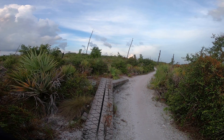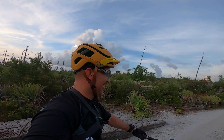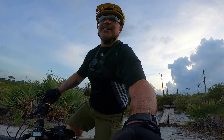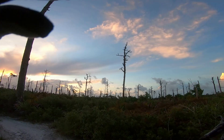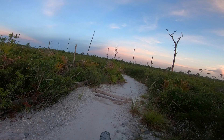It looks pretty fun, doesn't look too difficult, but maybe a little tricky. Let's see how I do. Attempt number one was a success! Let's give it another try and take this feature at full speed so you can see it as you flow through the trail.